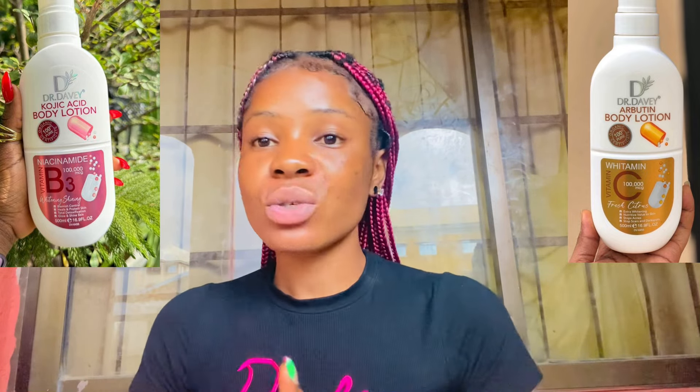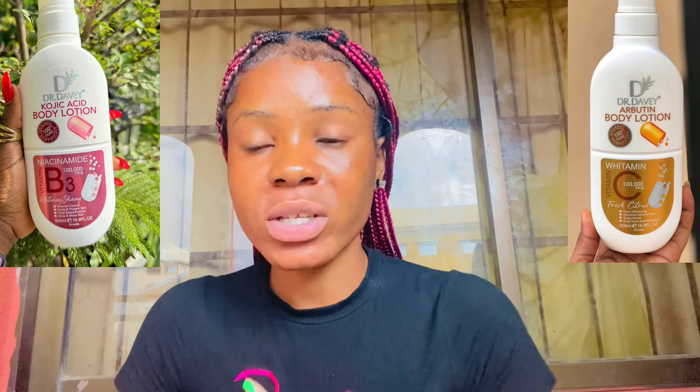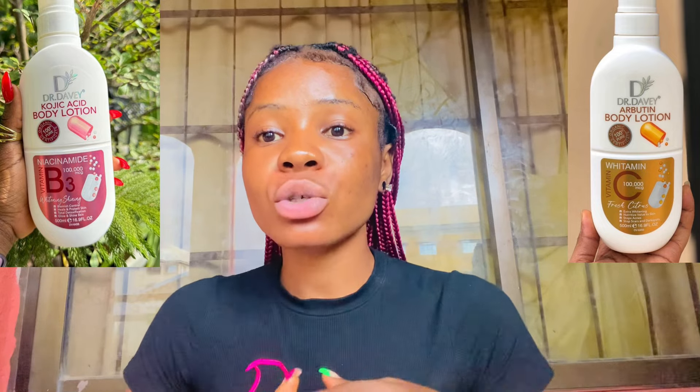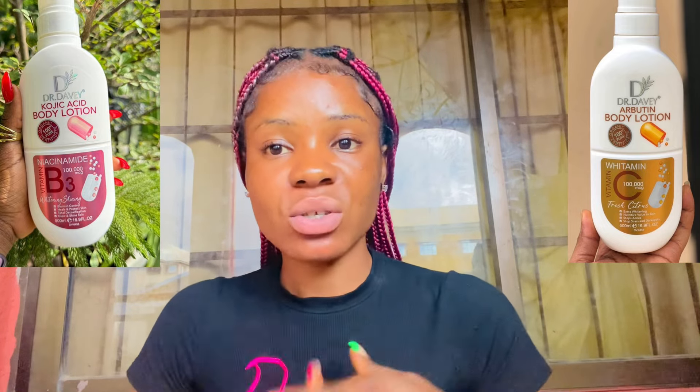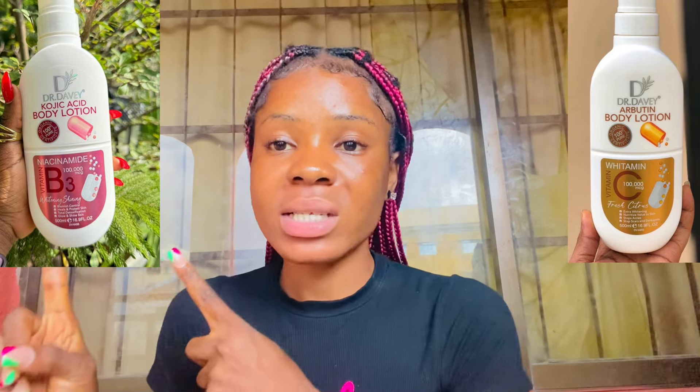These solutions are very, very good — but you cannot use them on the face; they are not meant to be used on the face. One secret I should tell you: once you start using this solution, make sure you include sunscreen. Especially with the Kojic Acid plus Niacinamide, you need a sunscreen, otherwise you're going to get dark because Kojic Acid doesn't go well with the sun.